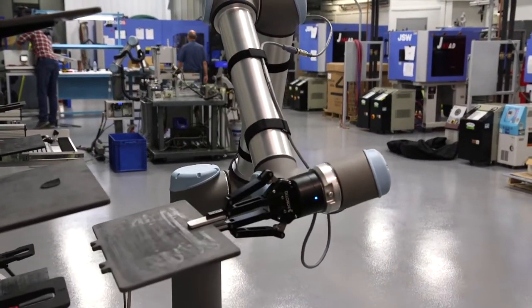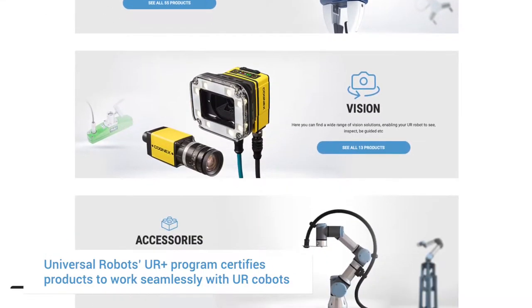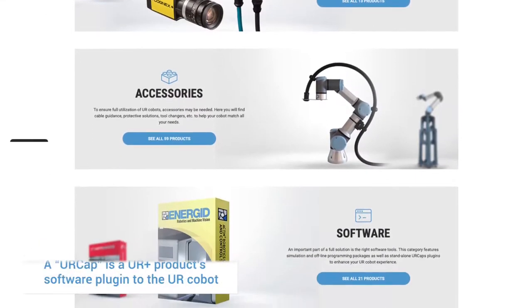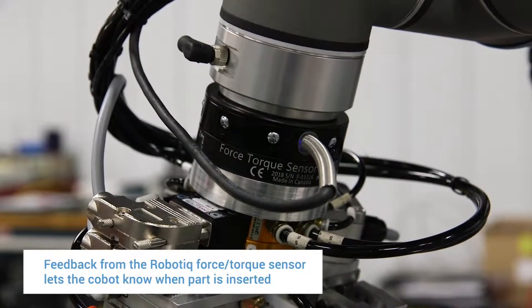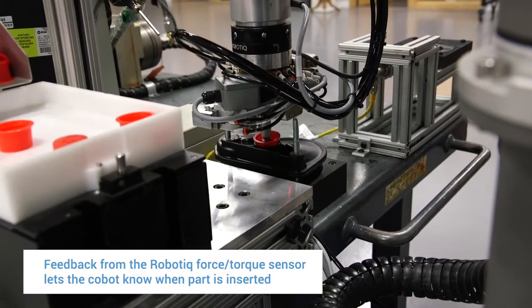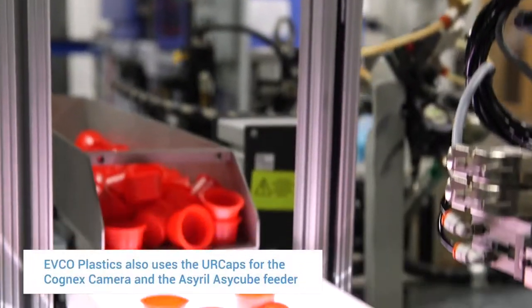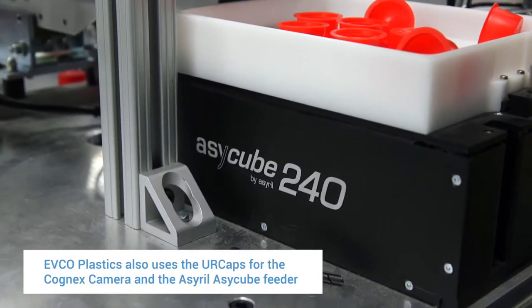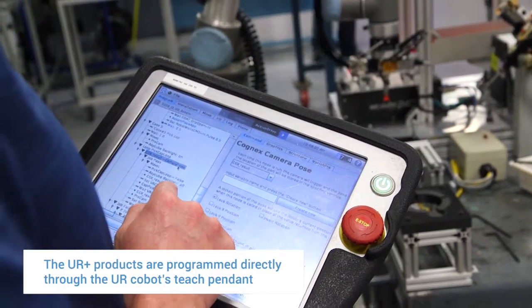UR has really been on top of improving their products as they go. They interface well with other products, and that was very important for us. They're constantly adding new URCaps. For example, you have the Robotech force feedback sensor — it allows us to place inserts into small diameter holes. Whereas now we can directly control the Cognex cameras and the S-Cube speeder without a PLC in line.